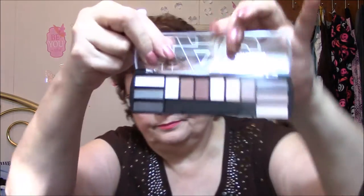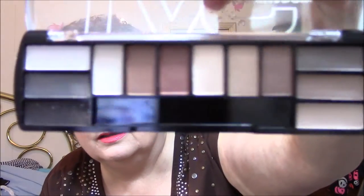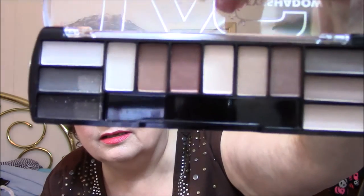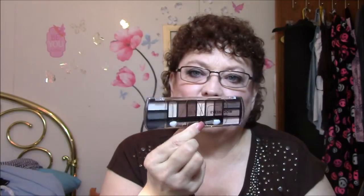Let me get it open — it's got very pretty colors in there. I'm thinking I'm not even going to swatch it because I'm going to put this in a giveaway.